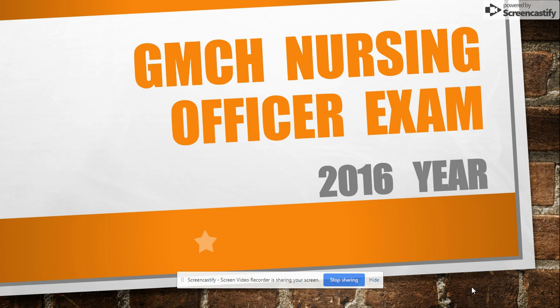Hello friends, welcome to my YouTube channel Nursing Career. On this channel you will see all nursing-related MCQs or golden key points. Please like my video and subscribe my channel. Today I discuss about GMCH Nursing Officer Exam 2016.